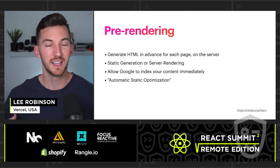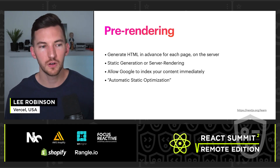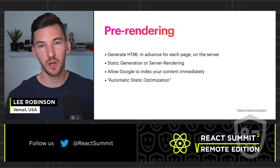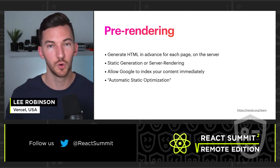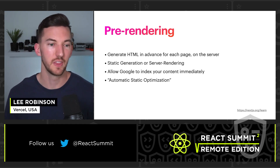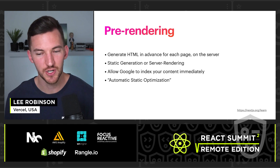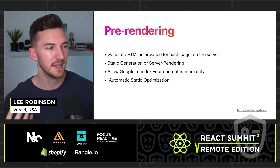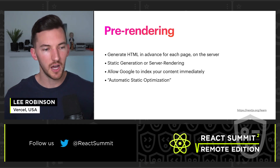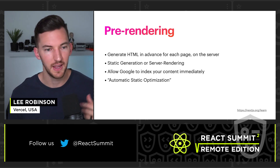Whether you're doing static site generation — tools like Hugo or Jekyll in the past, or modern solutions like Next.js — or server-side rendering, which Next.js can also handle, both are valid approaches. A cool feature that Next.js gives you is called automatic static optimization, which means that if you're not making any blocking data fetches from your page, it can automatically optimize that to HTML. There's an interactive tutorial linked if you want to learn more.